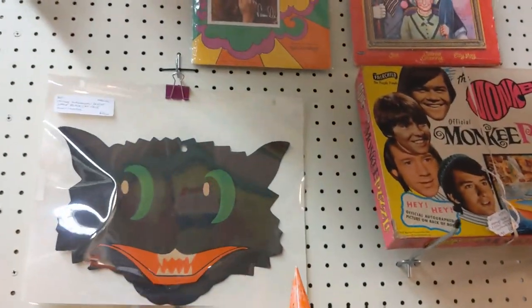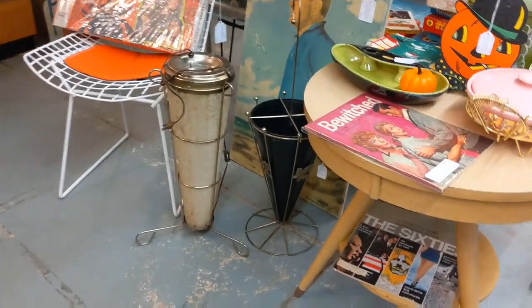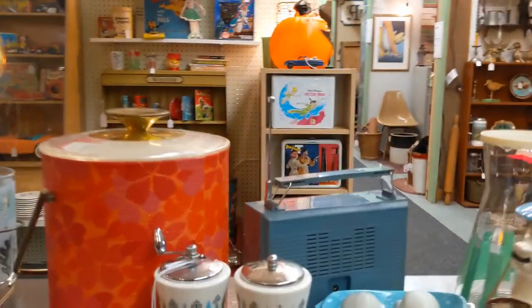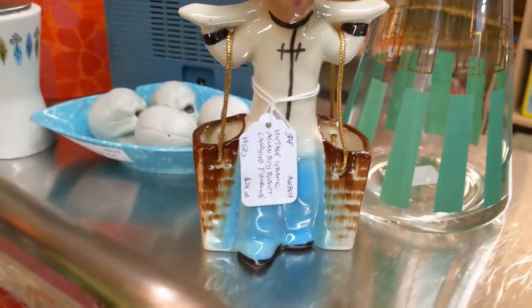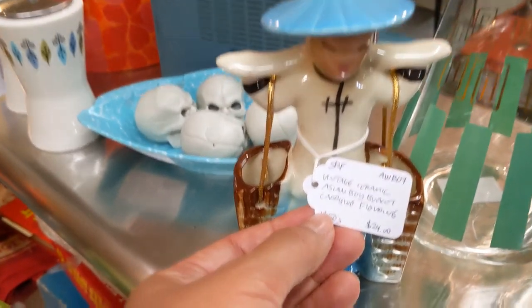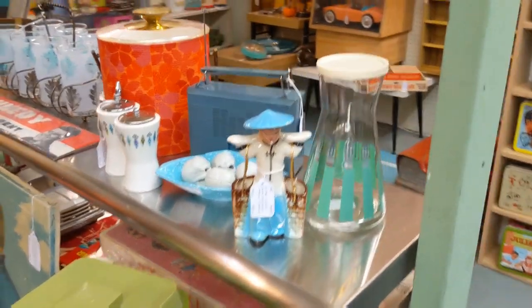The monkeys. Oh, look at that mask drink. That umbrella stand is dope. Oh my god, look at that salt and pepper shaker. I don't know what this is — vintage ceramic Asian boy bucket. How much is that? $24? That is really nice. The carafe is nice. Everything in this booth is really nice.